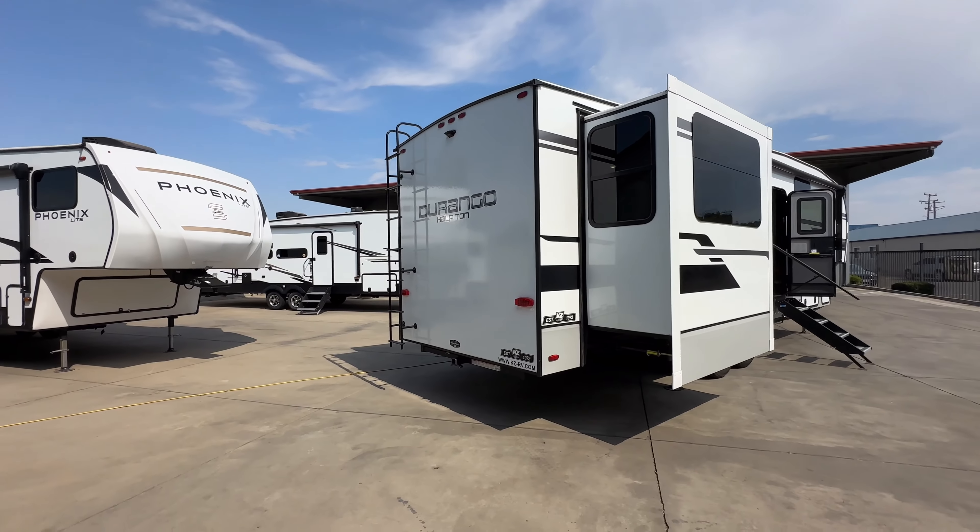These sell fast, so if you want something like this, you definitely want to come and check it out. One of our most desired floor plans. Going down our steps — 13-inch top step, four steps down to the ground. We have our new-style handle which you can touch at ground level; it doesn't have some short handle that you have to reach for when you're coming out.